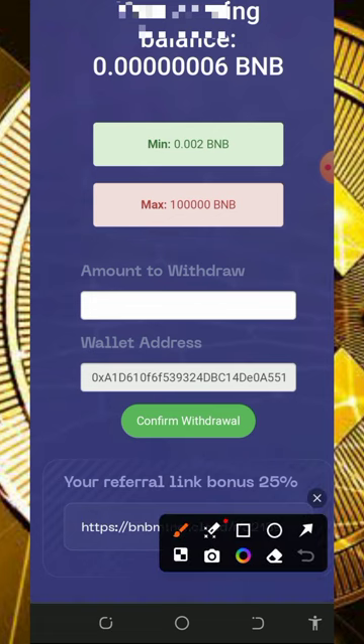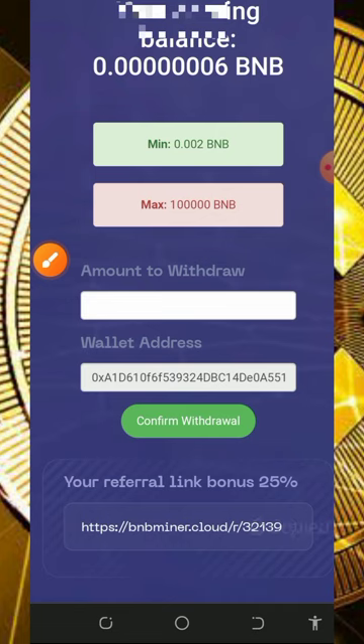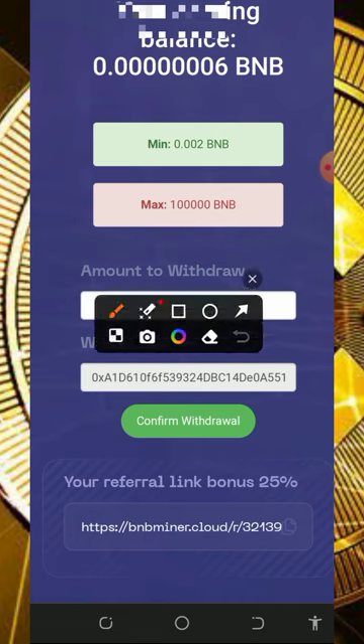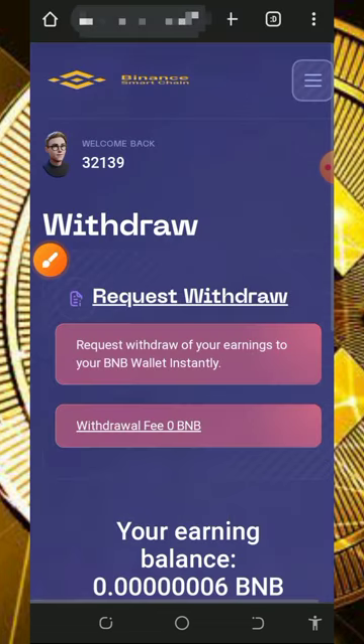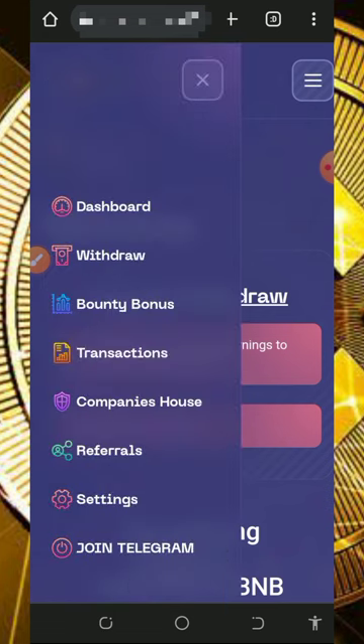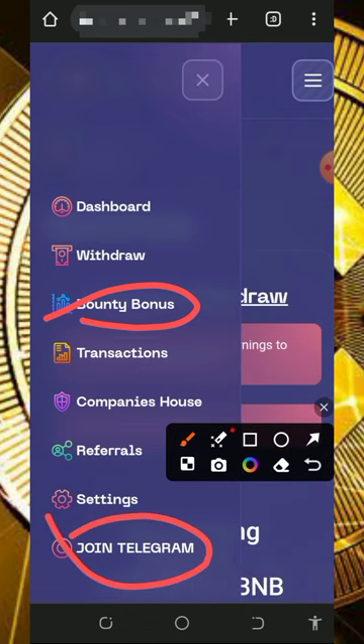You can also earn more by inviting your friends. Just copy out your referral link shown below the screen, share it to friends on social media like Facebook, Instagram, WhatsApp, TikTok and so on, and you are going to earn up to 25% of whatever they claim from the website. You can also join their bounty bonus — if you promote their platform you will receive some bonus as compensation. You can also join their Telegram channel for more updates from the platform.